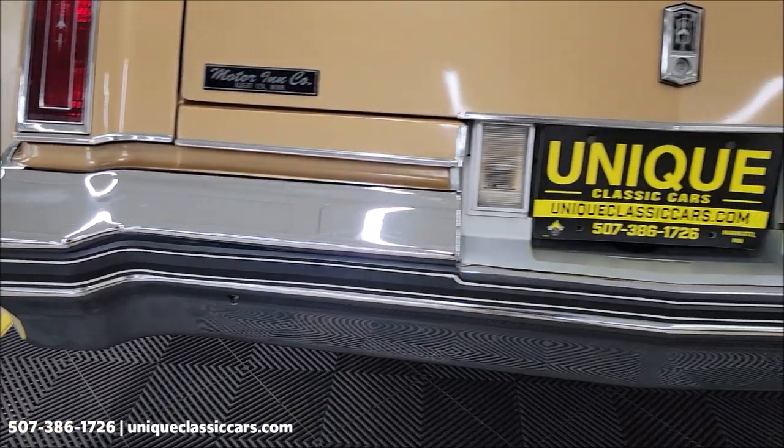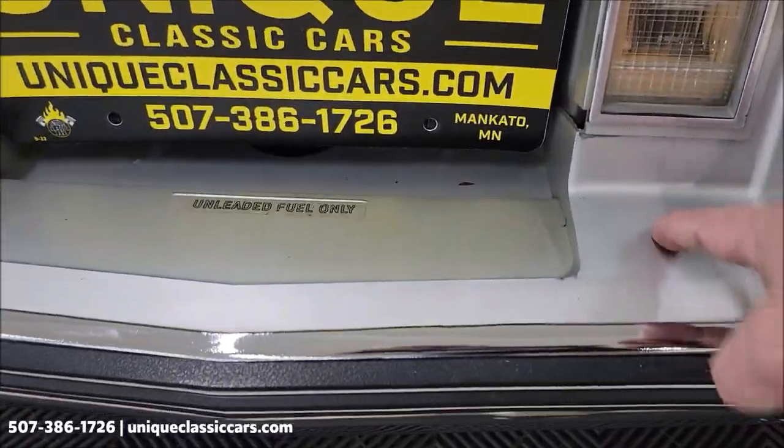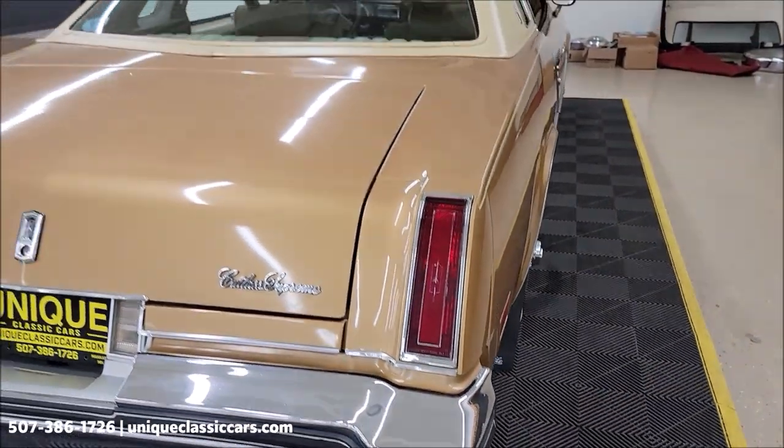Take a look at the rear chrome and even the filler panel back here. If you're familiar with these cars, you know you don't always see a filler panel in nice shape. Very easy to tell this car was stored indoors.